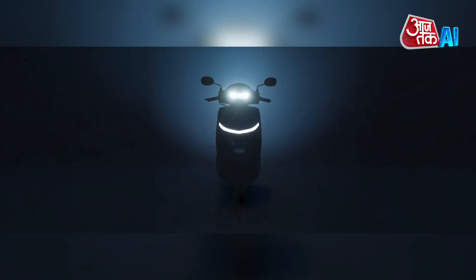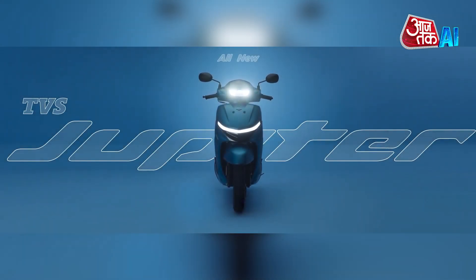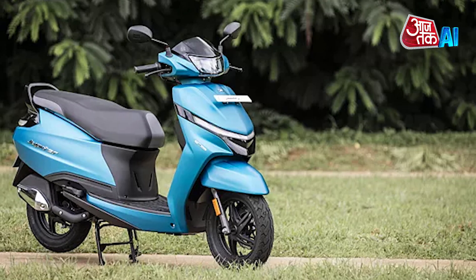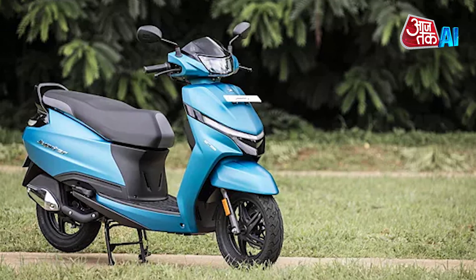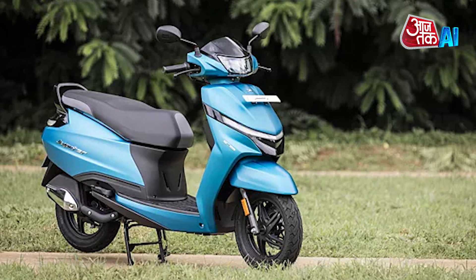TVS Motor Company has launched the new TVS Jupiter 110 scooter, priced at 73,700 rupees ex-showroom. The popular scooter in India, with over 6.5 million units sold, competes with Honda Activa and Hero Xoom.